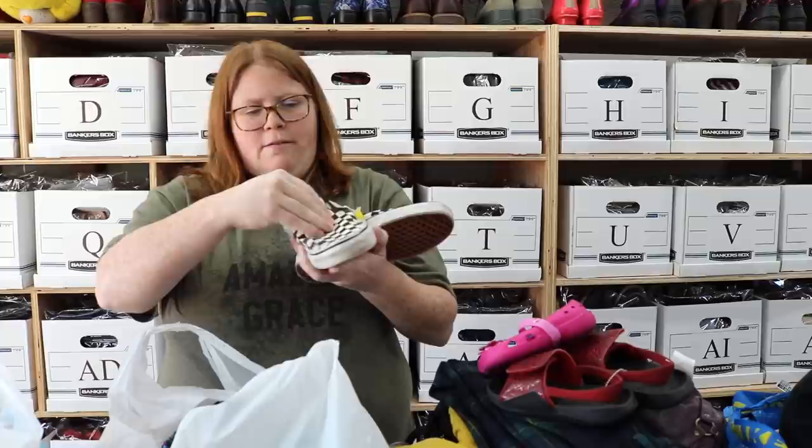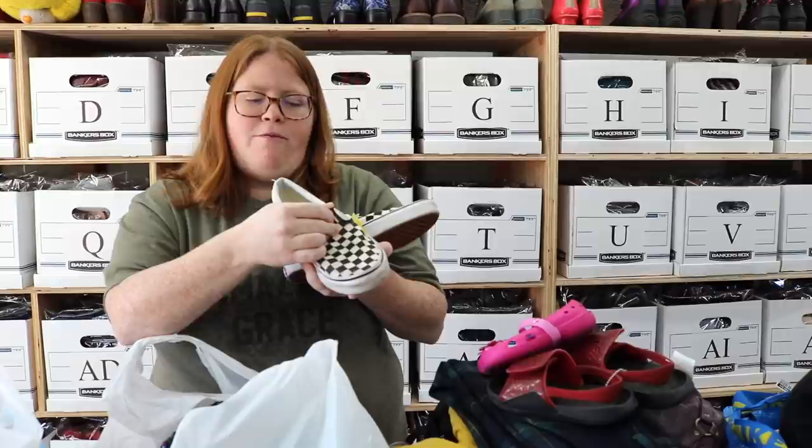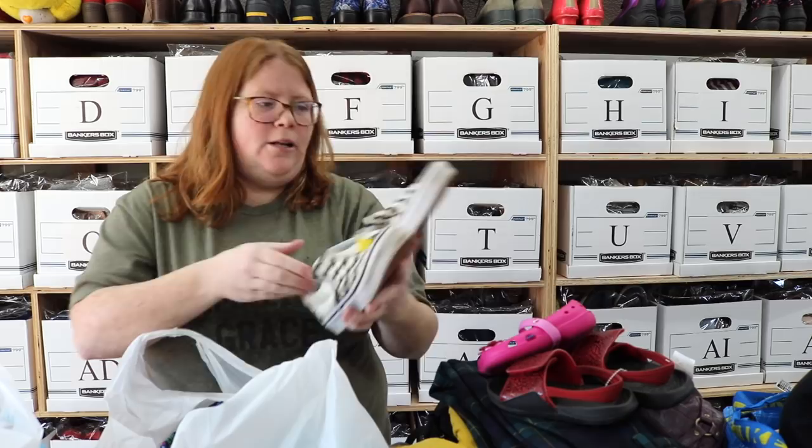We've got some checkered Vans. I love Vans — they don't sell for a ton, but they usually sell fairly quickly. These were at the kid's store, but they are men's size 5½ or women's size 7. I think the men's size actually refers to a youth — I'll have to double check before I list. But yeah, men's 5½, women's 7, and these will probably sell around $30 or so.